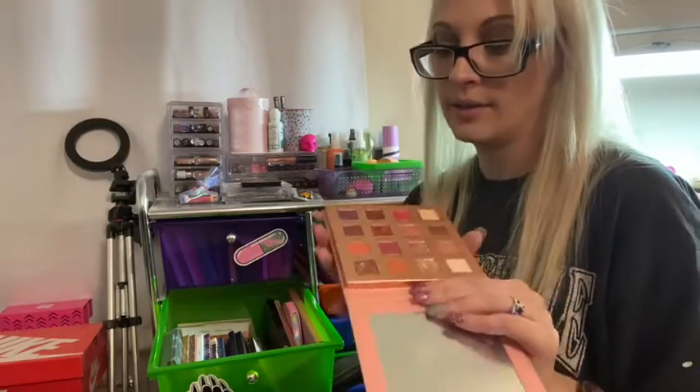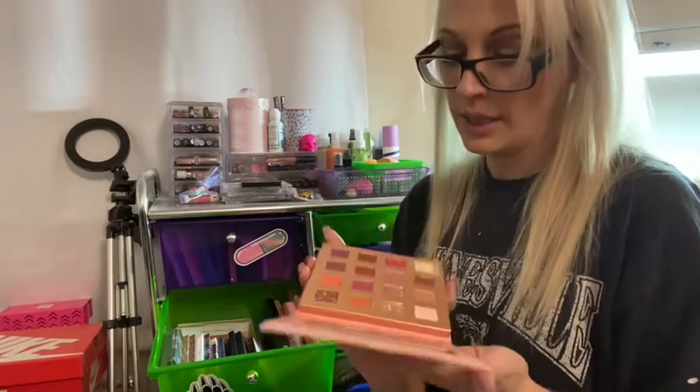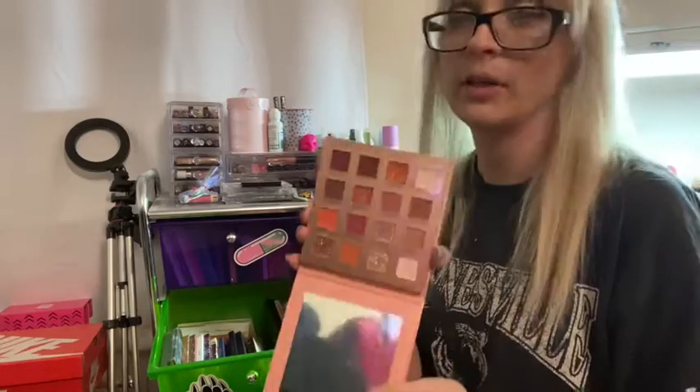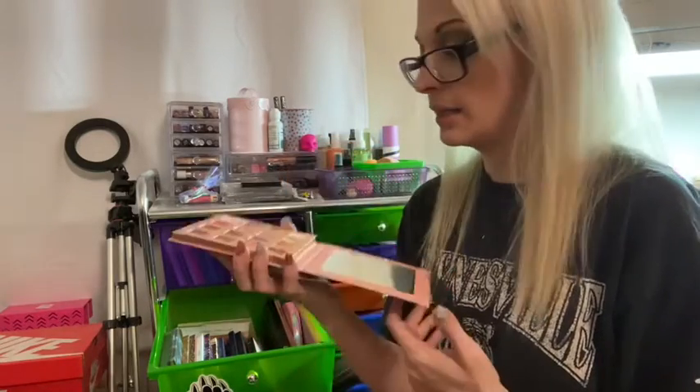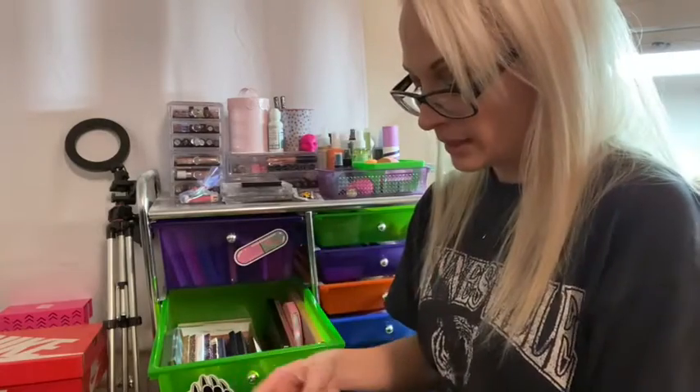I have the Sunrise palette from Folklore Beauty — this is a dupe for Huda Beauty's Nude New Nude palette and it's really really good, and it's like $12. I had some requests to do a three-look one-palette video and never got around to it — let me know if anybody would still want to see that. It's a really really nice palette and a lot cheaper.